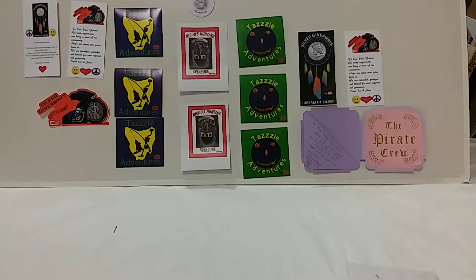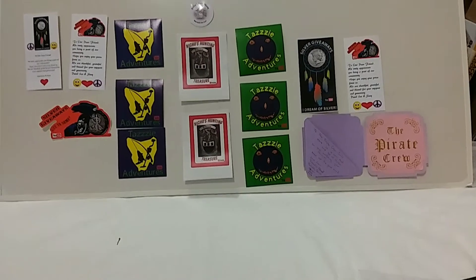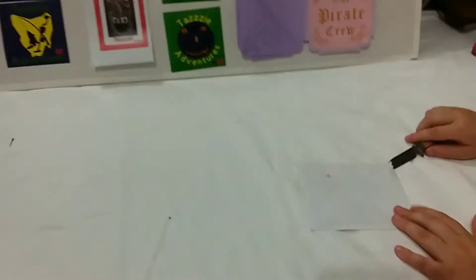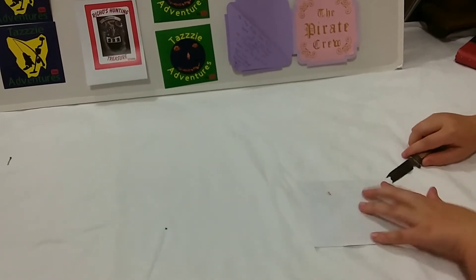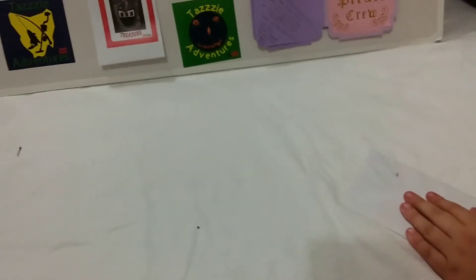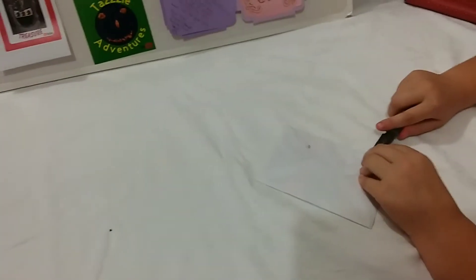Hello everybody, this is Richard's Hunting Treasures. Today we've got Hunter Silverbeard the Garage Sale Pirate and Golden Egg, and we're going to do a letter opening today. Use the knife the sharp way around — be careful you don't cut into the envelope too much.